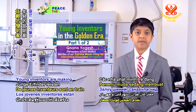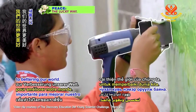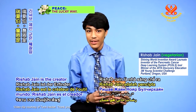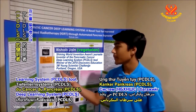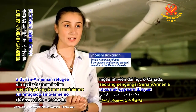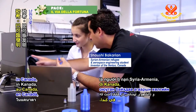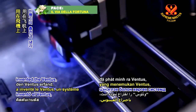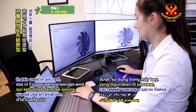Young inventors are making a significant contribution to bettering our world. Rishab Jain is the creator of the Pancreatic Answer Deep Learning System tool, while Shoushi Bakaryen, a Syrian-Armenian refugee undergraduate student in Canada, invented the Ventus, a charging and cooling system that is used in aircraft.